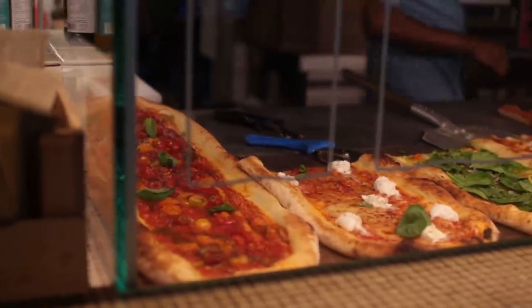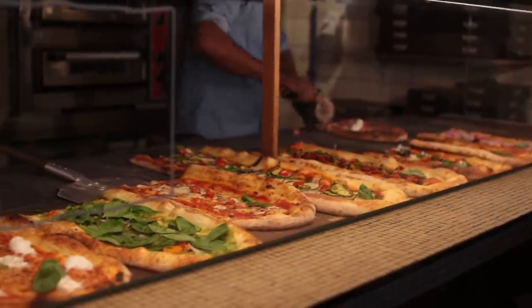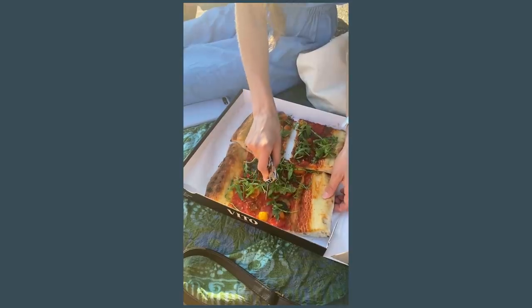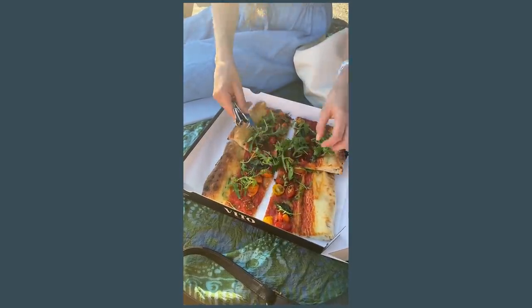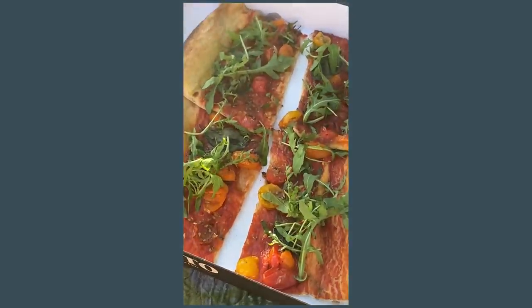For dinner we got some pizza from a place called Vito. They had two vegan pizzas to choose from and I got a super simple one with cherry tomatoes, chili oil, and arugula. I'm doing so, so good.